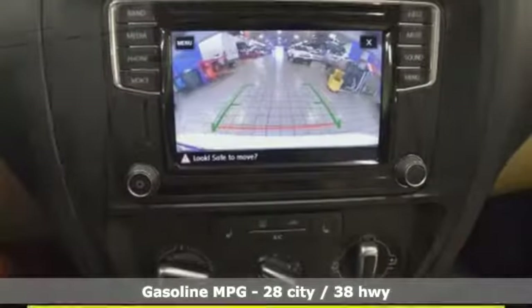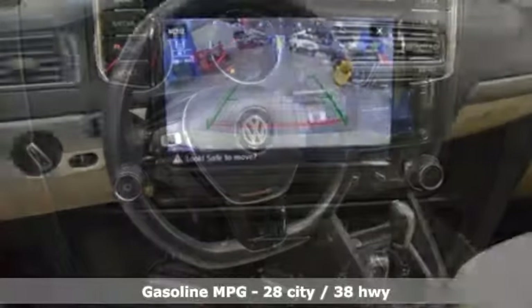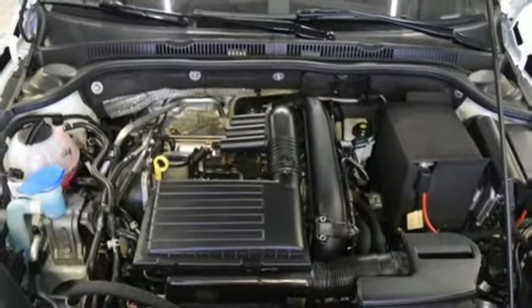It comes with the features you need: streaming audio, power heated mirrors, front heated bucket seats, doors and push button start proximity key, and manual tilting steering column.